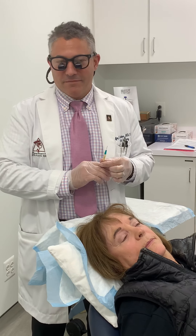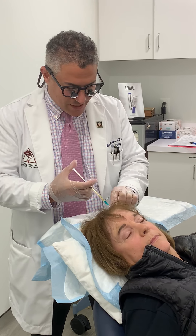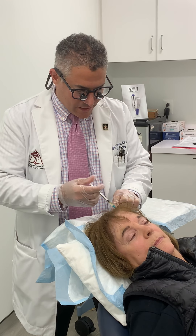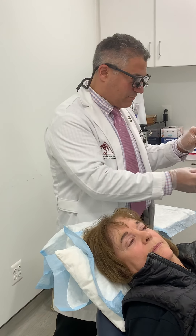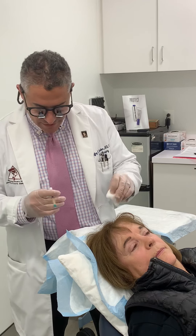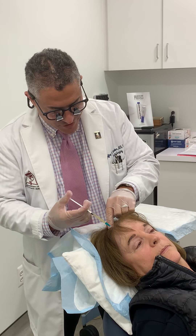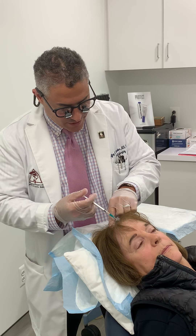We also recommend other non-surgical options such as a topical Rogaine-type formula that has concentrated Rogaine, or minoxidil, which causes fine hair follicles to grow and really helps with density. The other thing we recommend is something called Viviscal, which is a dietary supplement that helps thicken hair as well.